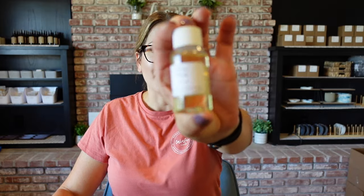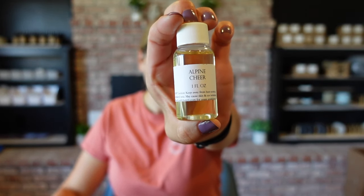Next up we have Alpine Cheer, and this one is a type — a dupe for a Bath and Body Works fragrance. It has notes of Fir Needle, Cinnamon Stick, Cranberries, Crisp Apple, and Cedarwood. That is really nice actually — a good balance of that Christmas tree scent, but also a little bit of spice and a little bit of wood. I really like that one.